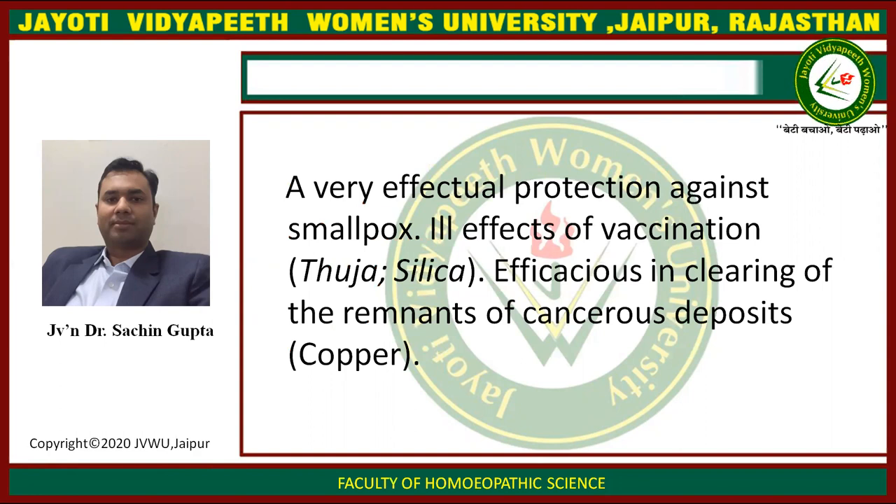A very effective protection against smallpox. Effect of vaccination; efficacious in clearing of the remnants of cancerous deposits.